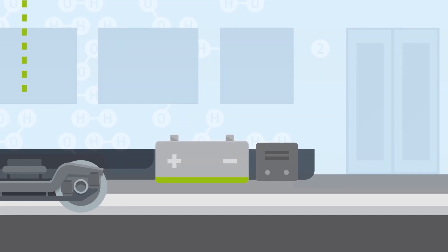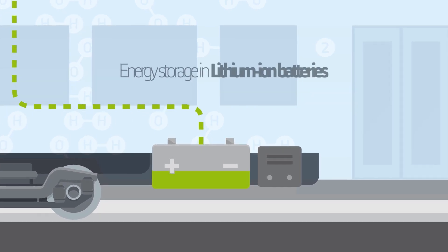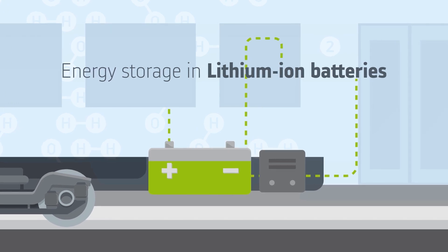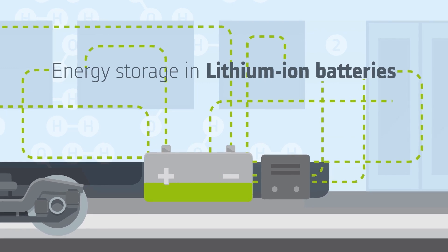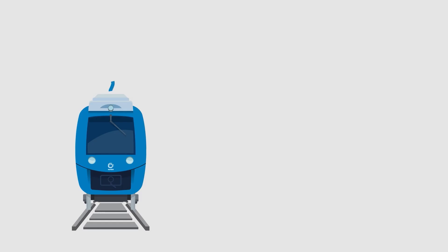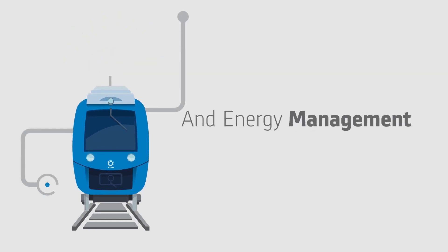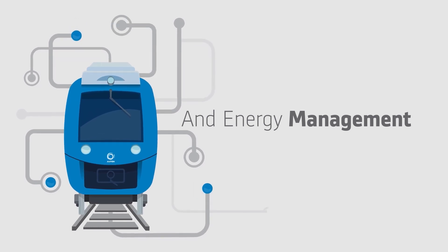The efficiency of the system also relies on the storage of energy in high-performance lithium-ion batteries. They accumulate the energy not immediately used in order to later supply it as needed, resulting in better efficiency of fuel consumption. Alstom has also designed a smart power and energy management system to instantaneously deliver power wherever needed in the train, resulting in greater independence of the vehicle.